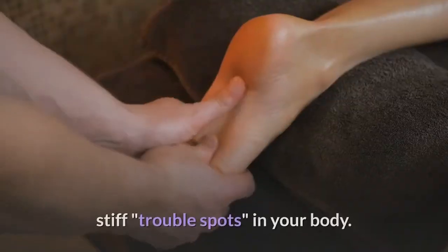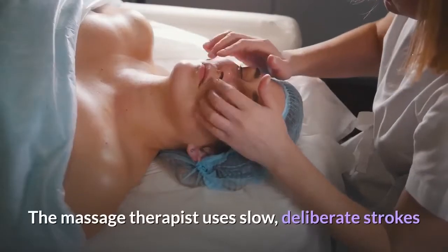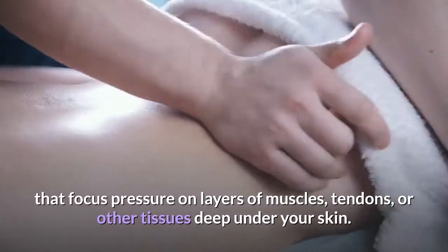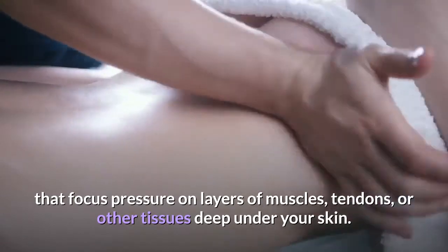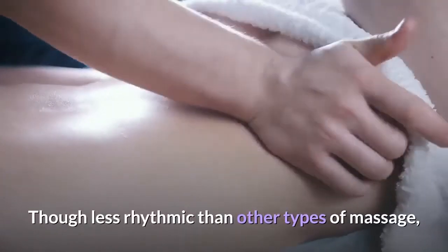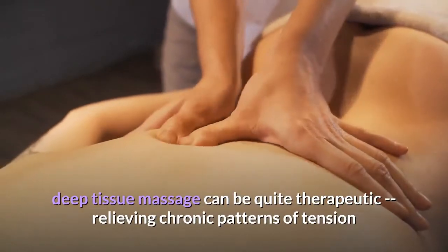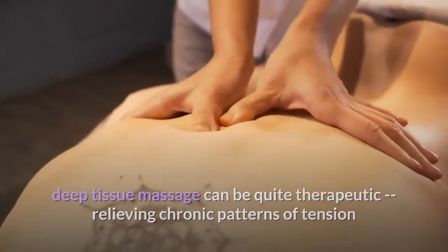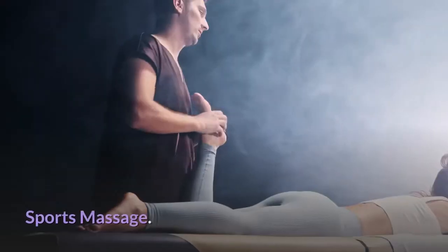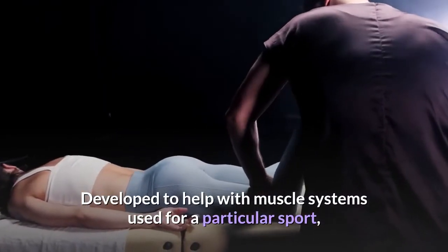Deep tissue massage: deep tissue massage is best for giving attention to certain painful, stiff trouble spots in your body. The massage therapist uses slow, deliberate strokes that focus pressure on layers of muscles, tendons or other tissues deep under your skin. Though less rhythmic than other types, deep tissue massage can be quite therapeutic, relieving chronic patterns of tension and helping with muscle injuries such as back sprains.